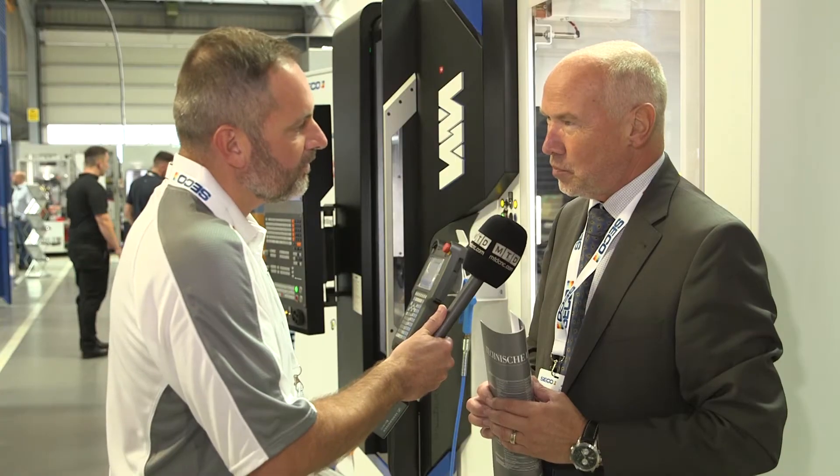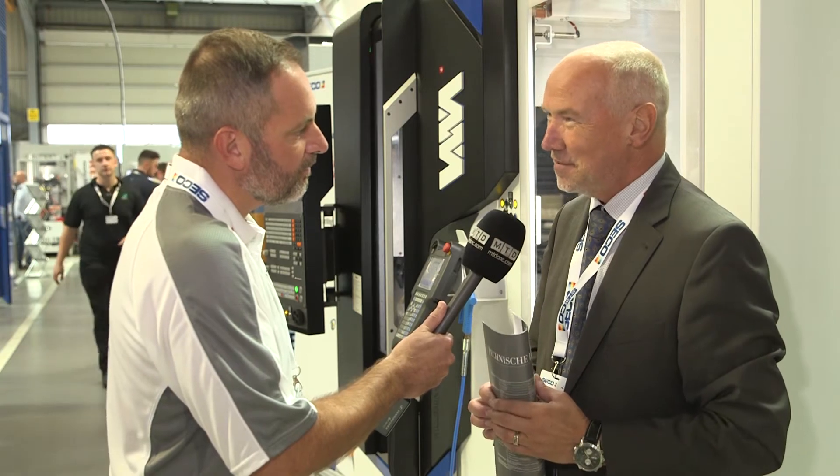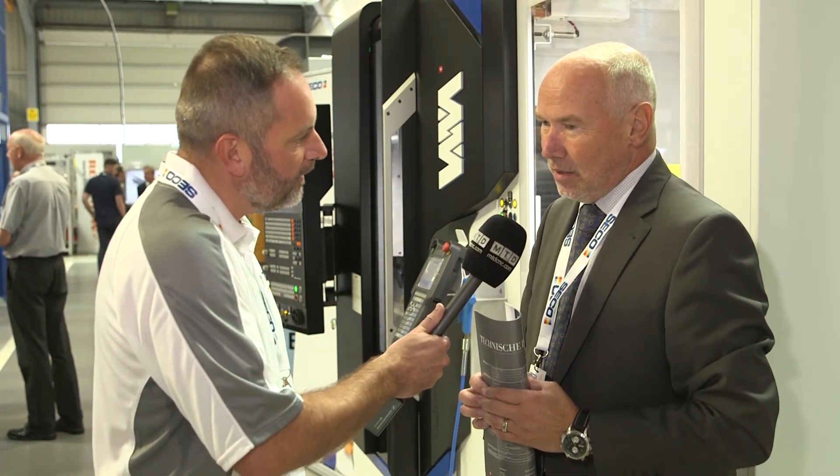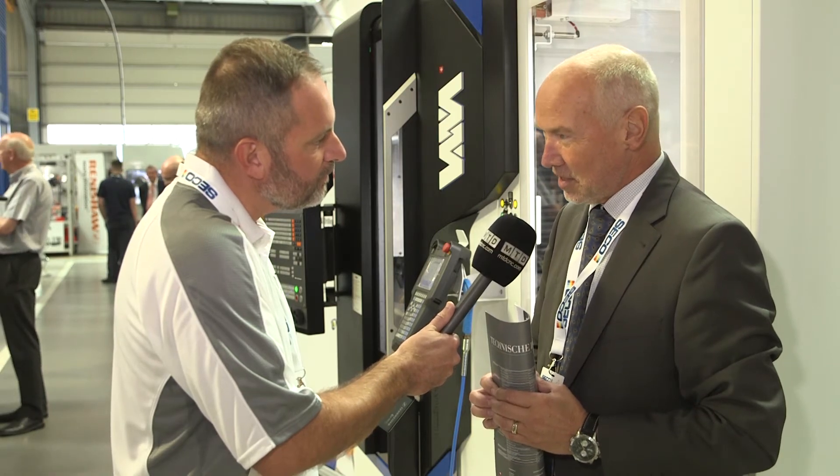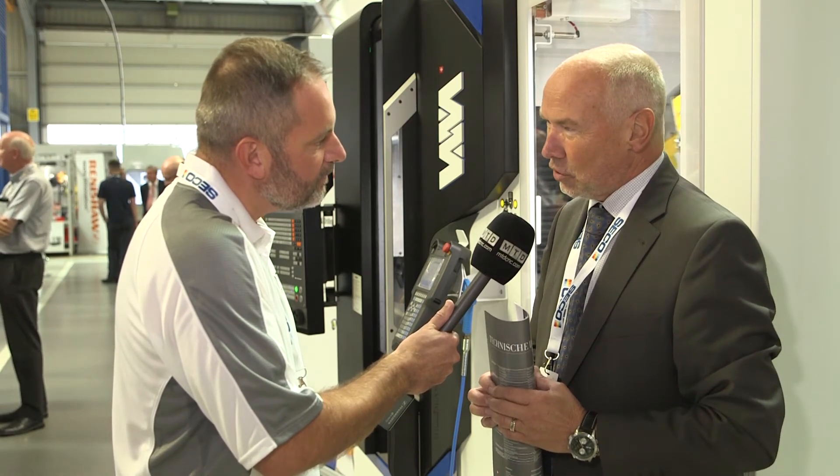We have here a very nice technical package. I see something different — your partner, Infusion Coolant Systems. How does that system work on the machine? We have the possibility to equip the machine with a very advanced cooling liquid system, bringing a lot of advantages in terms of tool lifetime and surface quality.